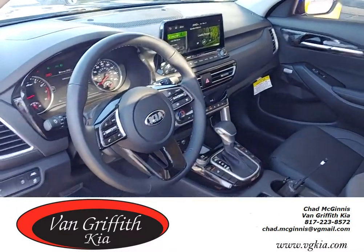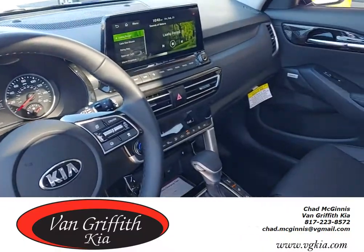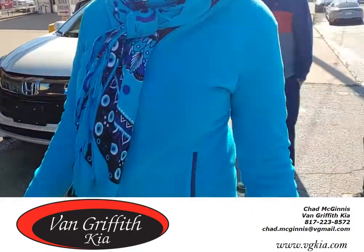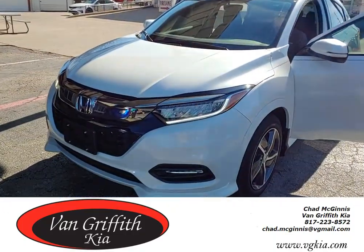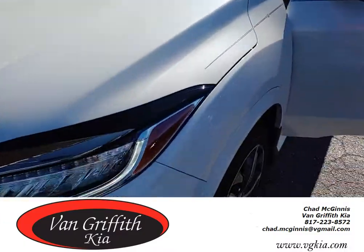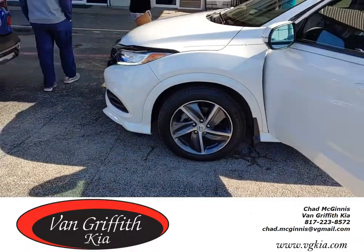That's your interior. I'm going to show you the Honda HRV, which is a direct competitor. This is the HRV — direct competitor. Ours comes standard with 18 inch wheels.